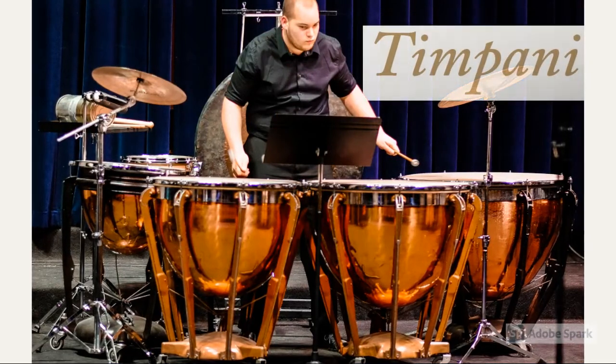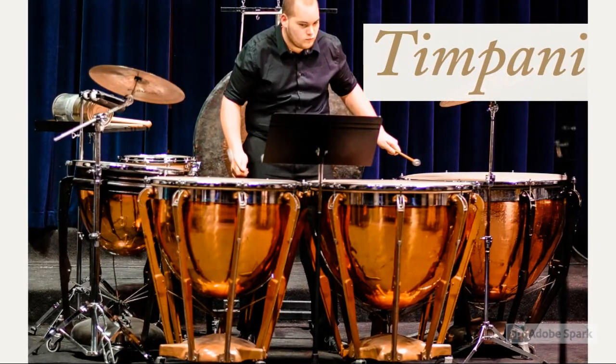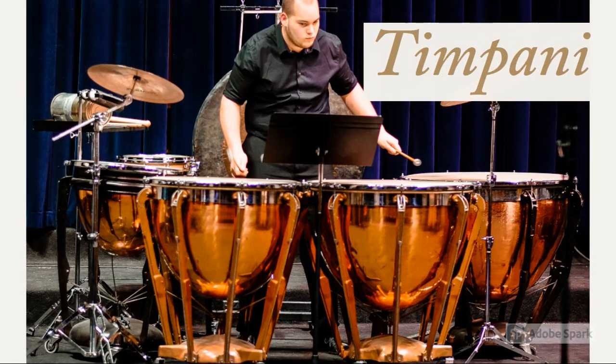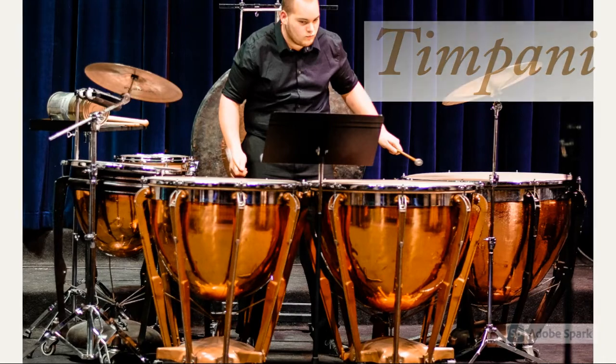This instrument is called a timpani. Timpanis are similar to snare drums, because they are hit on the top of the drum head with drumsticks in order to produce sound. But timpanis create lots of different sounds, because there are multiple drums.